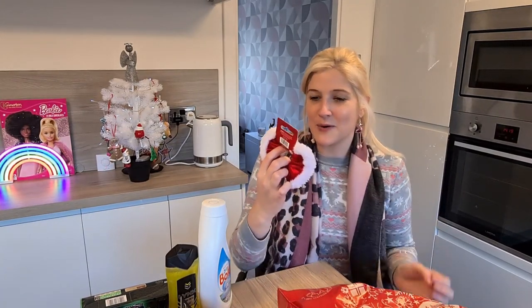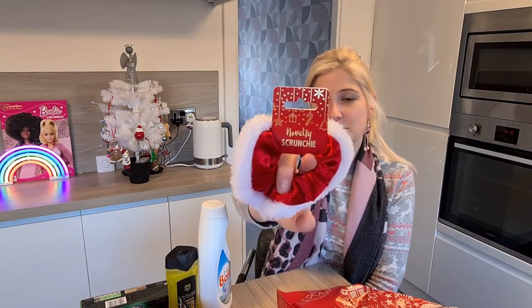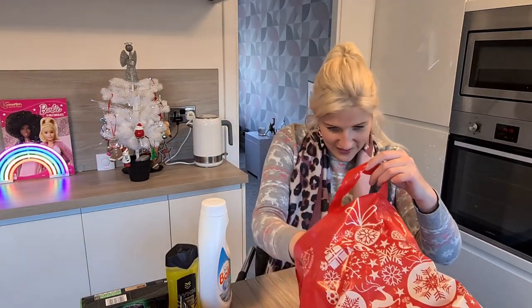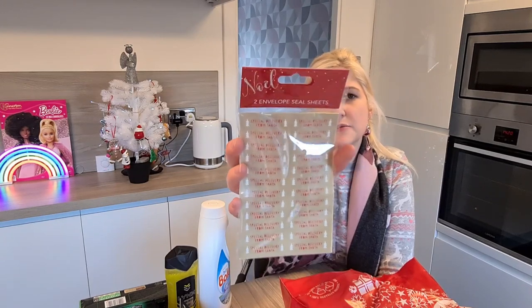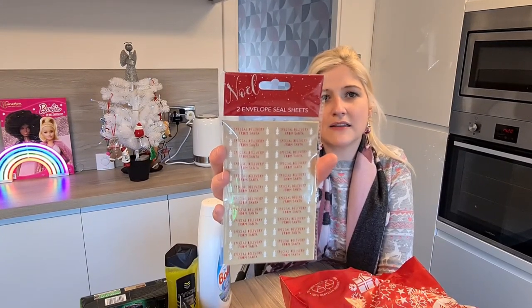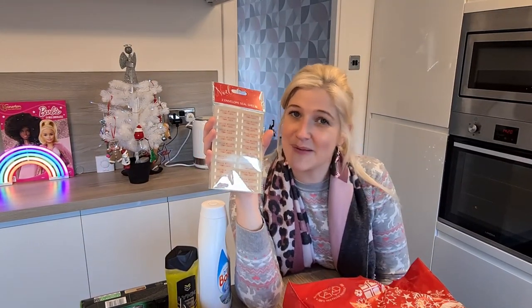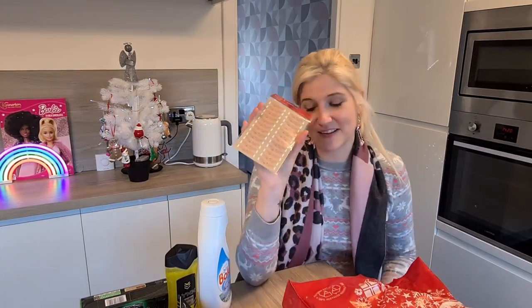The next thing I bought I've featured a similar one in my stocking haul video, but I picked this one up because they didn't have this design in stock. This was £0.79 — it's a novelty scrunchie and I think it's going to look super cute. The next thing I picked up were these: two envelope seal sheets for £0.59. I'm actually going to use them as stickers on my gift tags for my presents, which I cannot wait to wrap.